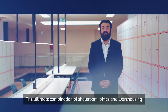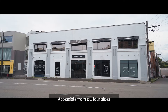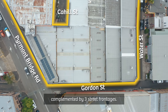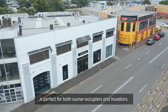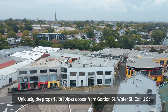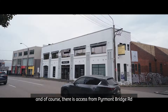The ultimate combination of showroom, office and warehousing, this city fringe property ticks all the boxes. Accessible from all four sides and complemented by three street frontages, currently leased on flexible terms, 112 Piedmont Ridge Road is perfect for both owner occupiers and investors.